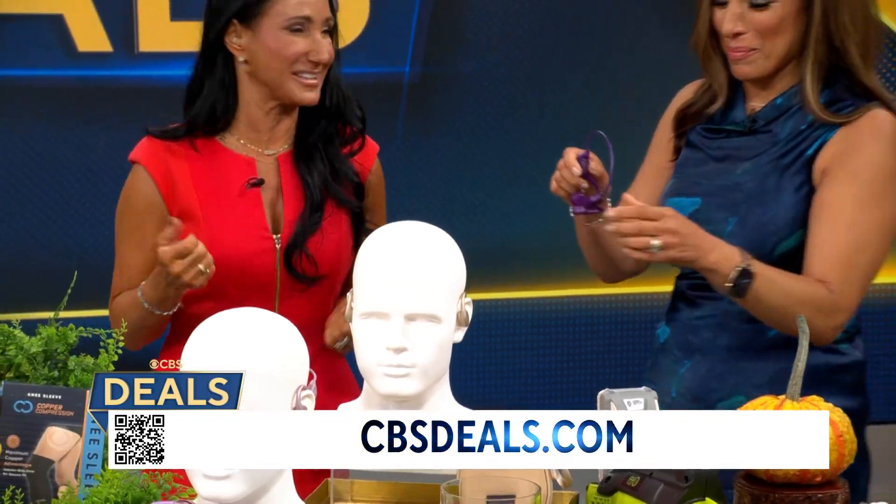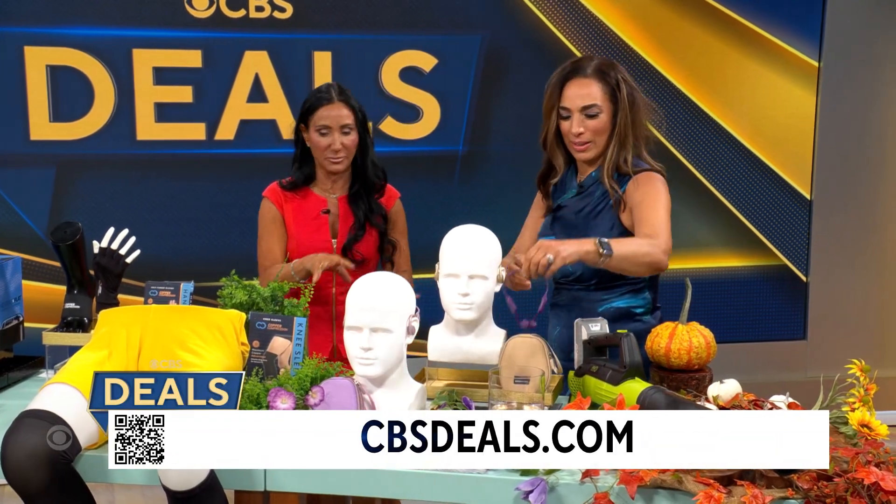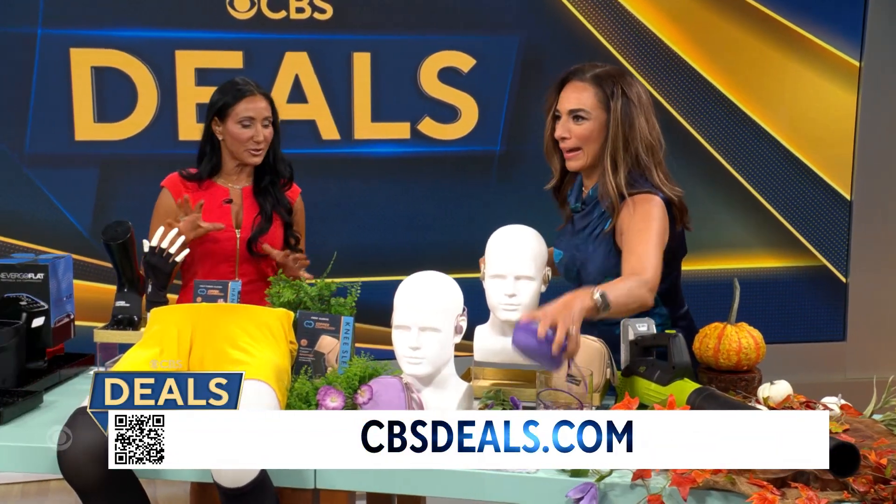How much? $97.10 — 46% off. Grab these as gifts; they even come with a carry case.